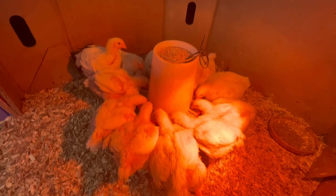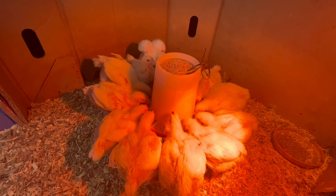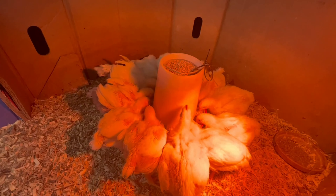My mistake for letting the feeder get completely empty. My routine has been to check on the chickens once a day, but now since they're eating so much I'm going to have to check on them twice a day. Ultimately the chicken that decided to jump into the feeder ended up being okay.